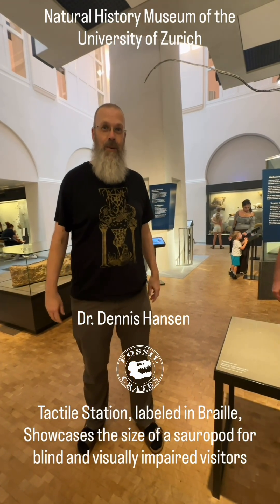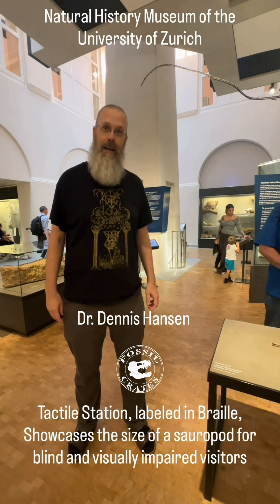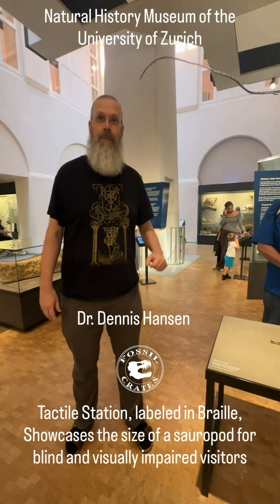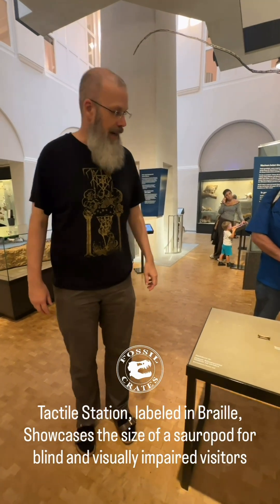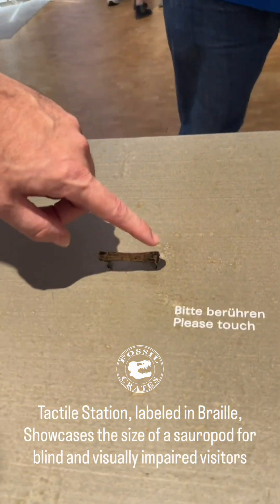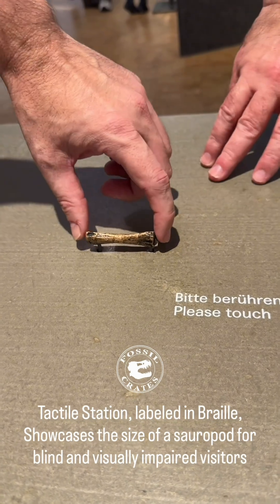One of the things we wanted to do in the new museum is to let blind people experience how large a big dinosaur is. We worked together with journalist and blind person Yvonne Scherer from the Swiss National Radio, and came up with the idea of showing it based on the size of the back bones, tail bones, and neck bones — the so-called vertebrae.